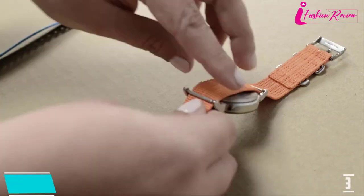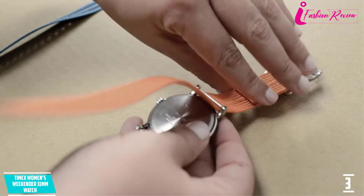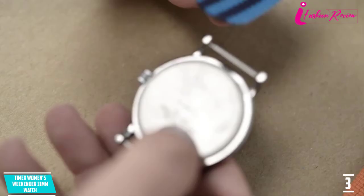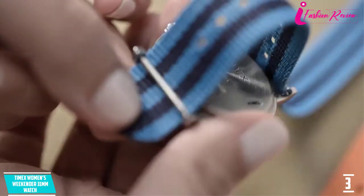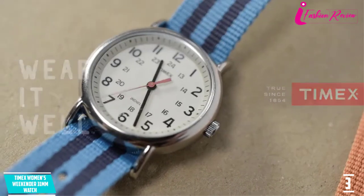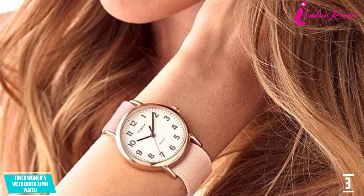At number three: Timex Women's Weekender 31mm watch. This is another popular watch for nurses and other medical staff, also known as a top choice in the Women's Weekender collection. This wristwatch comes with impressive facilities along with its unique beauty. Timex Women's Weekender offers a versatile option of strap colors, but the blue nylon strap is mostly used by medical staff and nurses.